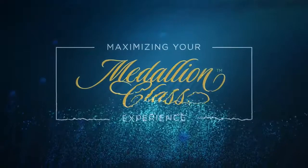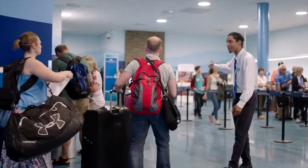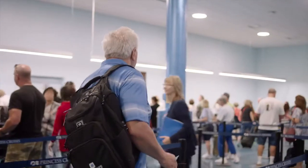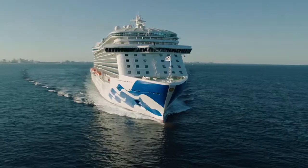Welcome to the Princess Cruises Medallion Class Experience Collection. Medallion Class revolutionizes embarkation day with a streamlined arrival process at the terminal that gets you onboard faster than ever before.